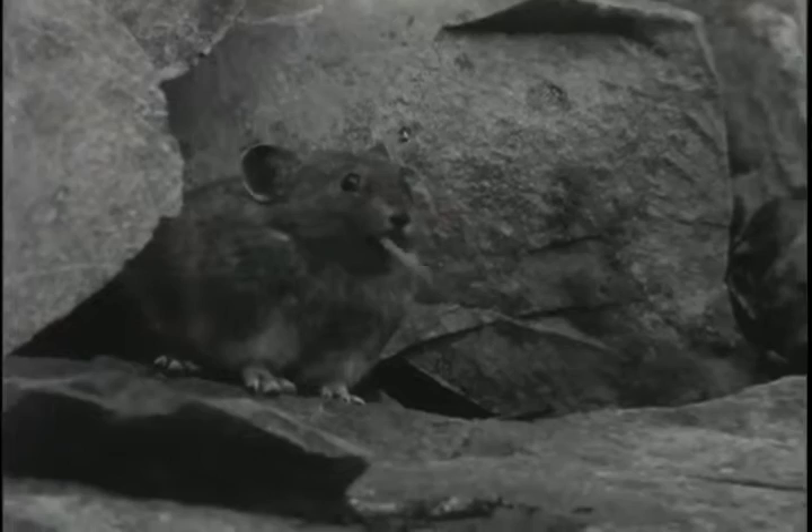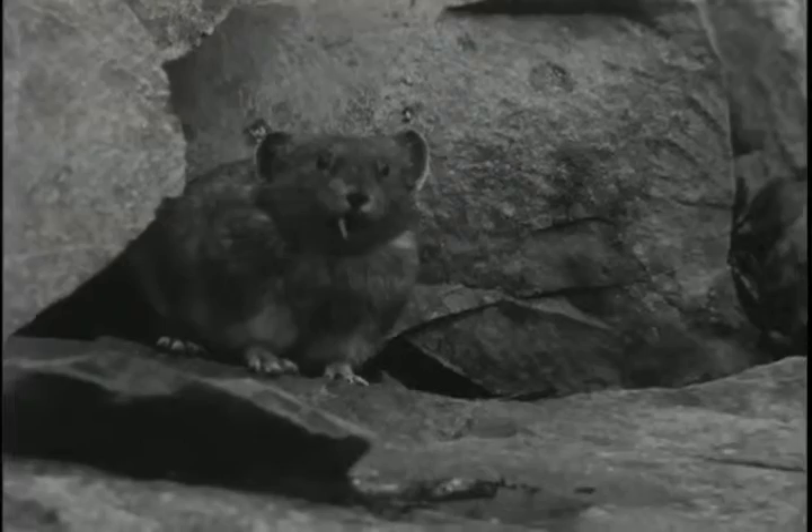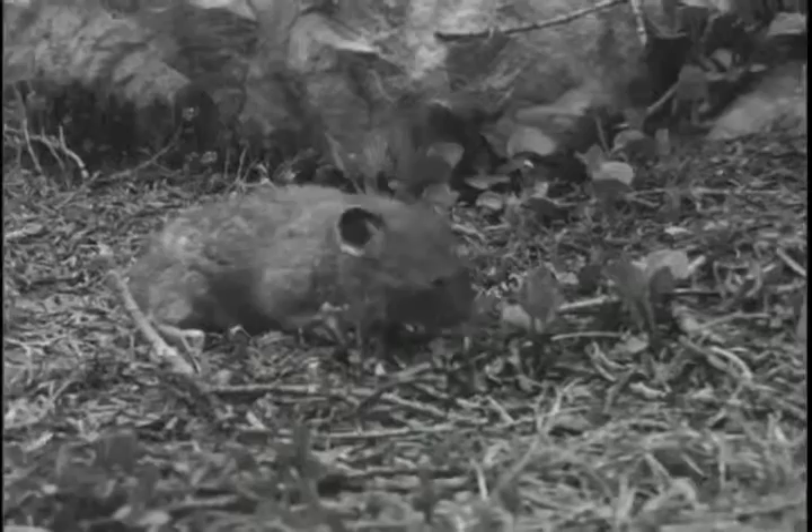Here's a friend that every alpinist knows, the rock rabbit, or little chief hare, sometimes called a pika. Hungry little beggar, isn't it? See if you can do that with a straw.